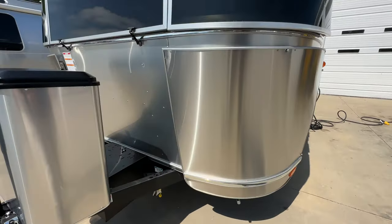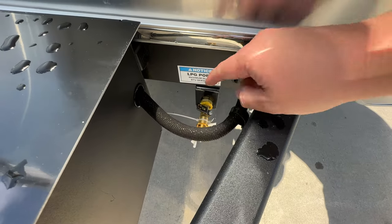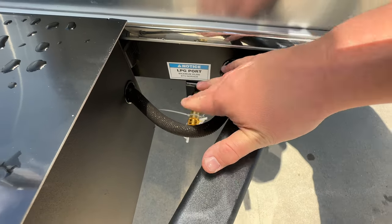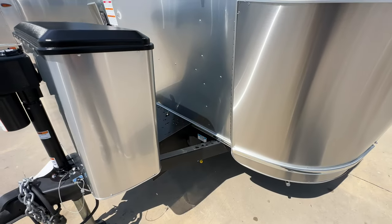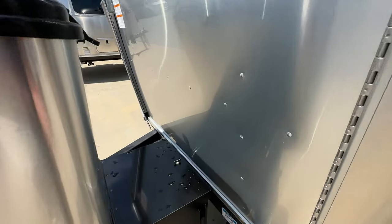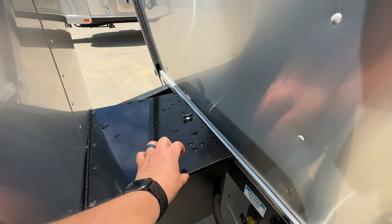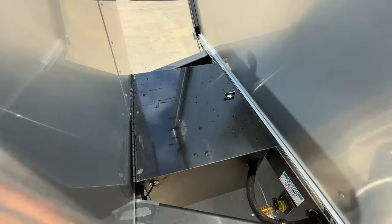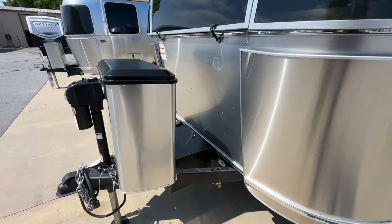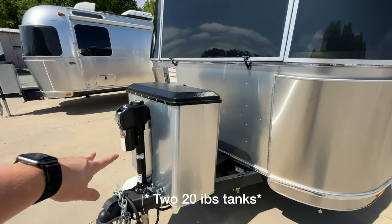Starting here at the front, you have a propane quick disconnect right here, so you're able to plug in an outside stove or a heater. This is going to be the battery box — depending on how you spec it, this one has AGMs in it right now, though you could choose to put lithium in there if you wanted to. You have two 30-pound propane tanks right there.